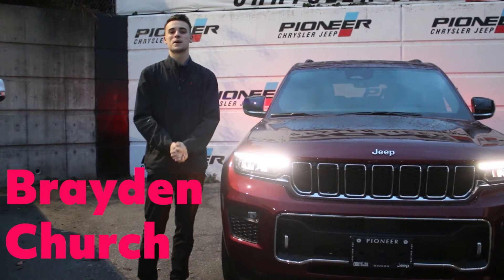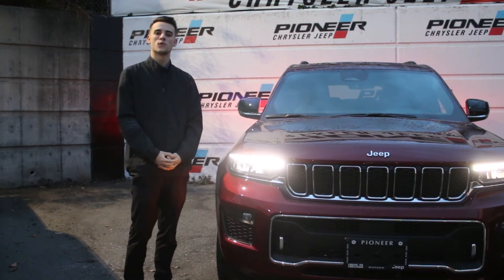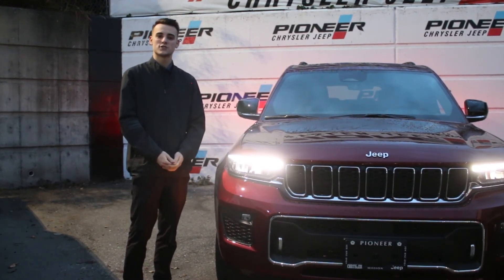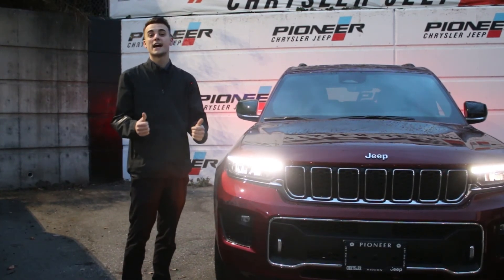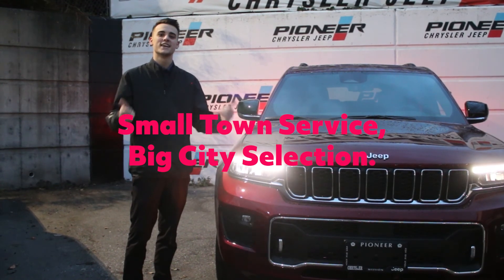My name is Brayden Church here at Pioneer Chrysler Jeep. Today we checked out the 2021 Grand Cherokee L Overland. If you have any questions, inquiries, or even want to take this for a test drive, the dealership's information is right down below — make sure to ask for me and I'll give you that small town service with big city selection. Thanks for watching!